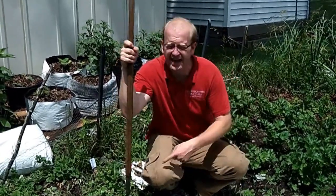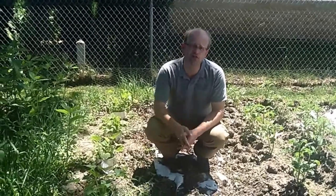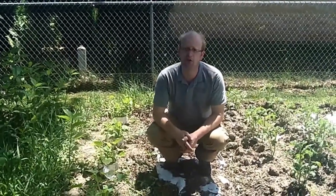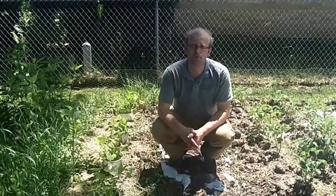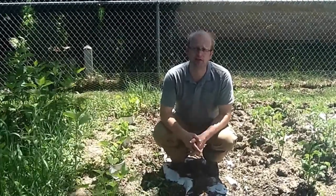Coming up on the program, we have bad soil. We're going to fix it and then replant what we had initially planted in this spot. And we'll take a look at an experiment that we did with our summer squash using coffee cans, far earlier than most people would plant. Seems to have worked. All that and more coming up today on the Wisconsin Vegetable Gardener.